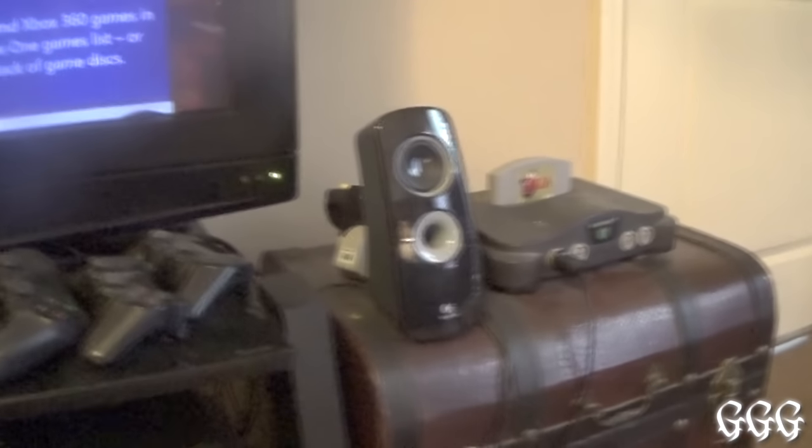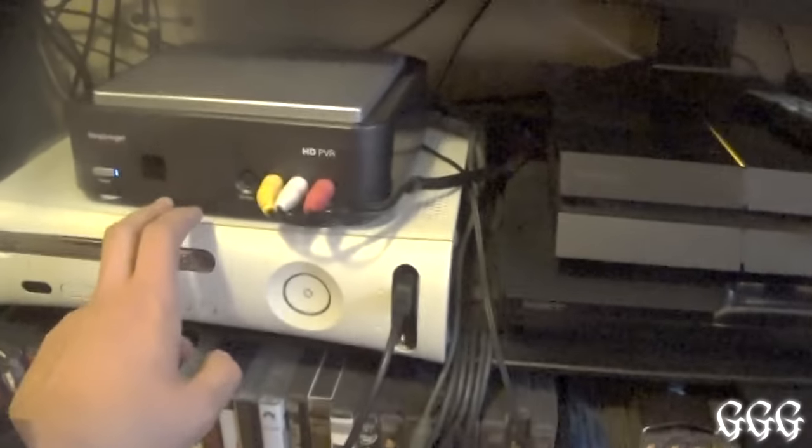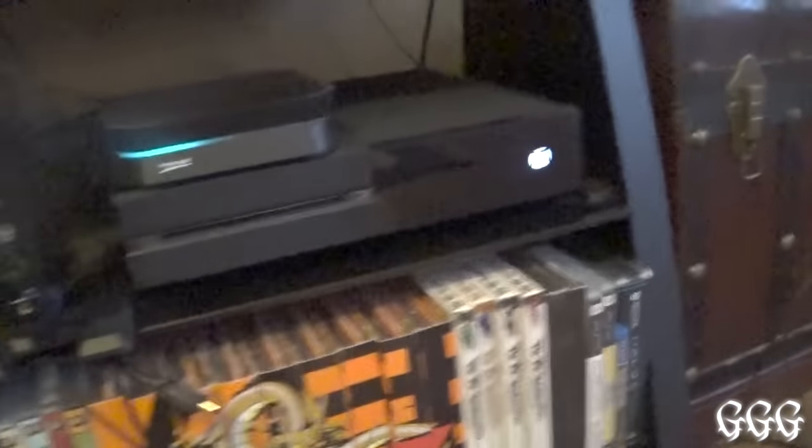You guys might have noticed I've got a speaker right there, a speaker right there, and a speaker right here — I'll explain that setup in a minute. Moving down to the consoles: we've got the 360, PS3, Xbox One, and PS4.